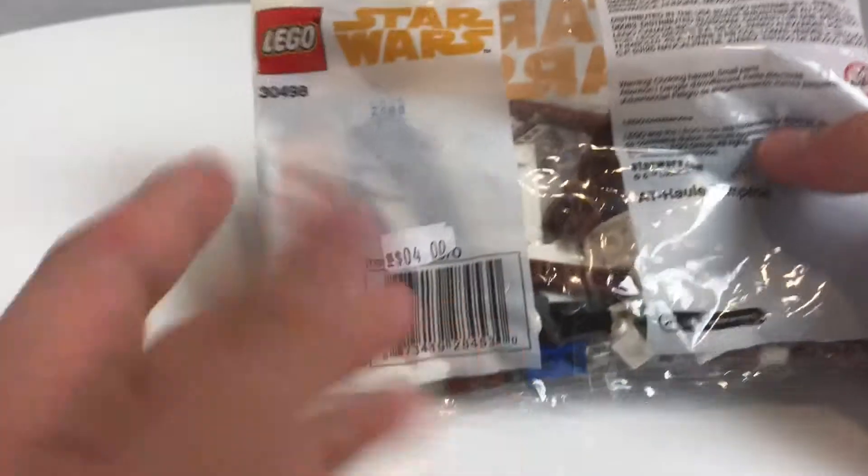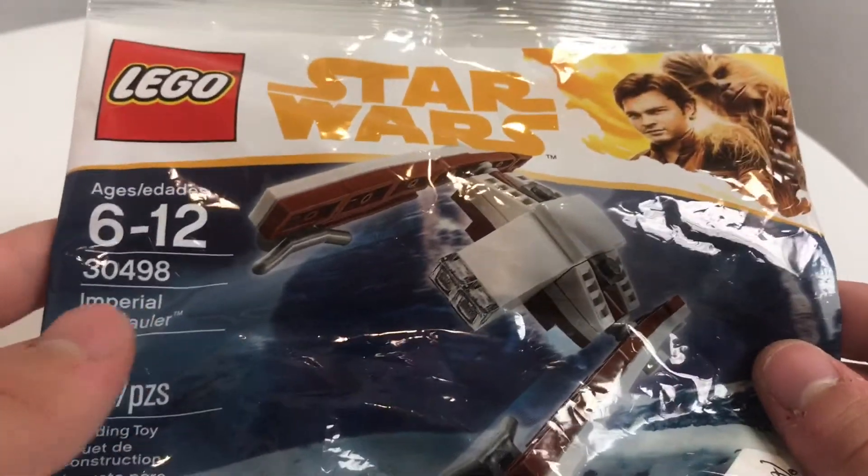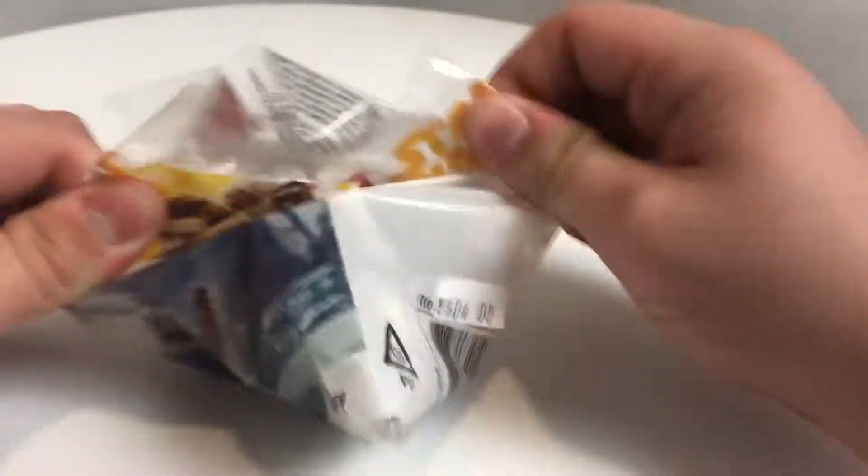I just bought this for four bucks, so I'm like, oh, pretty good deal. But everywhere else, I think this wasn't sold outside of the United States besides Legoland. So let's open this bad boy up — opening it does decrease the value, and you can sell it for a lot of money sealed.